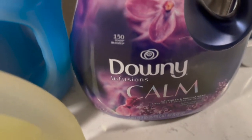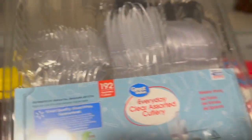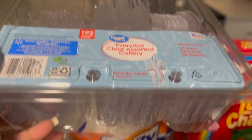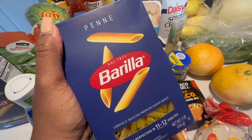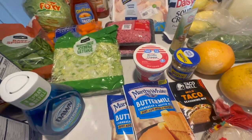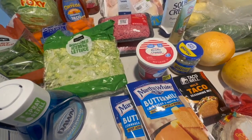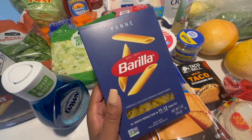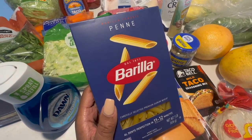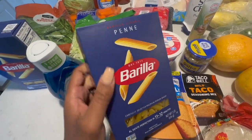I also got some Downy Infusions in calm, some paper plates, and fork, spoons and knives. I did pick up some penne noodles because I want to run my baked ziti back one more time this week. Last time it didn't go as planned — hubby said it was good but I know I could have done better. The rigatoni was too much noodle, it didn't taste right.